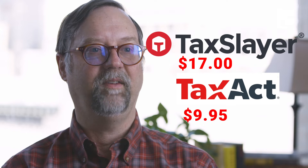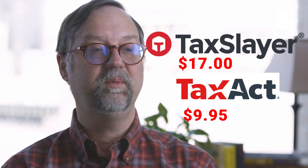Cheaper options include TaxSlayer, starting at $17, and TaxAct, which starts at $9.95. With itemized deductions, you pay $30.95.